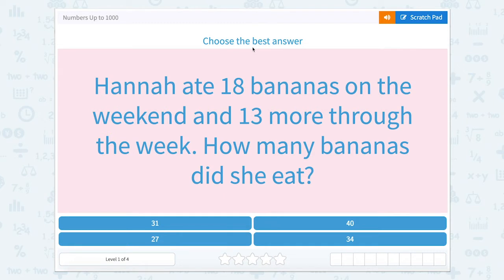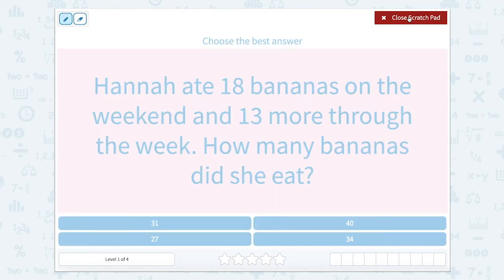Hannah ate 18 bananas on the weekend and 13 more through the week. How many bananas did she eat? I think Hannah ate a lot of bananas, so let's find out the total number of bananas Hannah ate. We want to know how many she ate throughout the whole week.